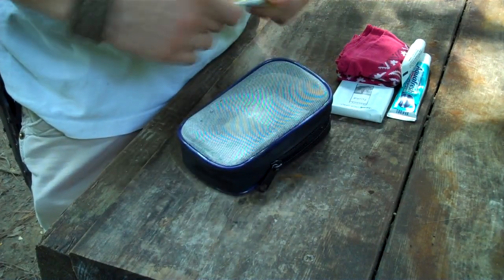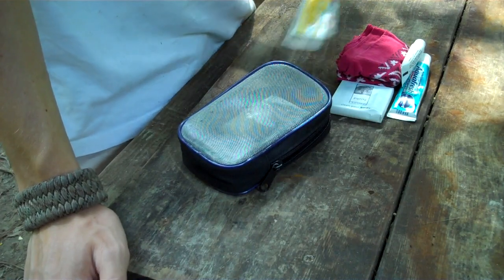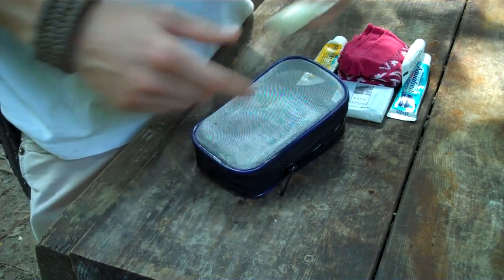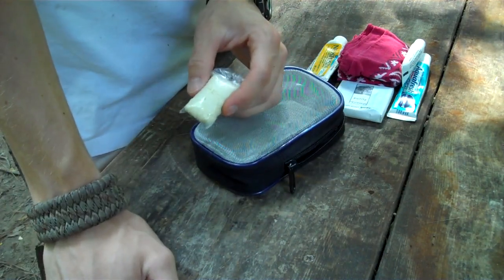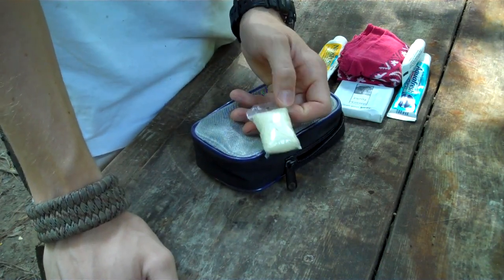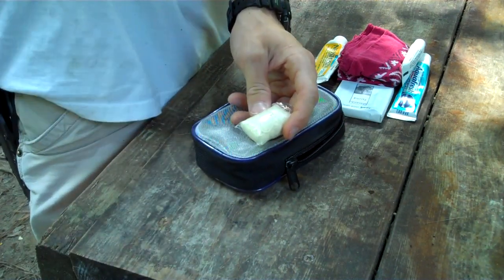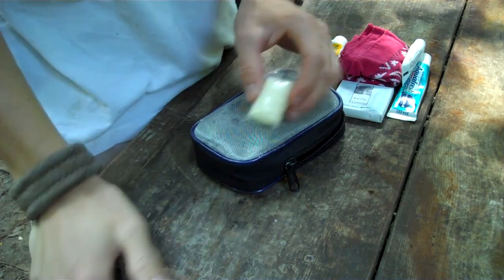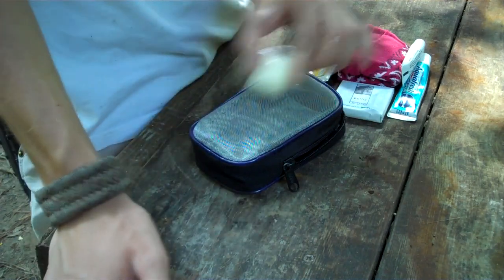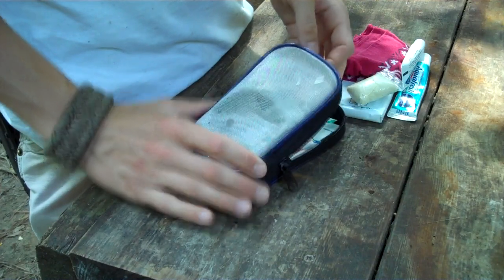When it comes to first aid, the biggest thing is preventing infection. I keep a pretty good-sized bottle of Neosporin — that'll be plenty for anything you might experience on a couple-day trip. I also keep one pair of latex gloves. You've got to be careful to ask if people are allergic to latex. I actually have a pack of black non-latex ones I should switch to. These let you prevent infection when your hands are dirty and you're treating a wound on someone else.